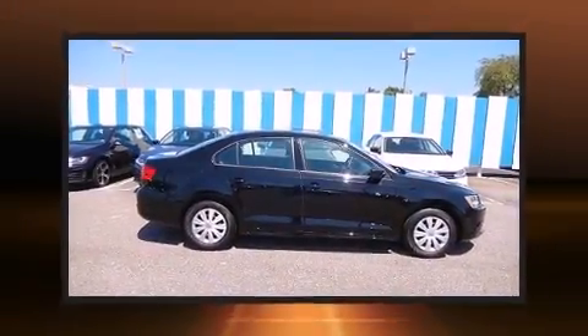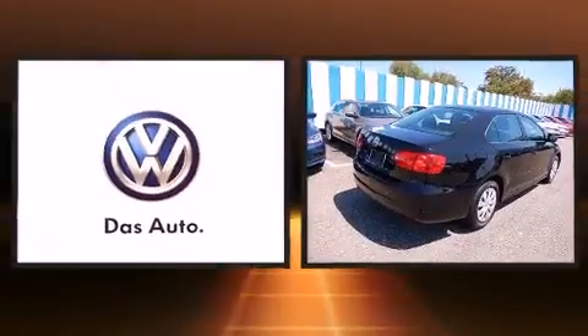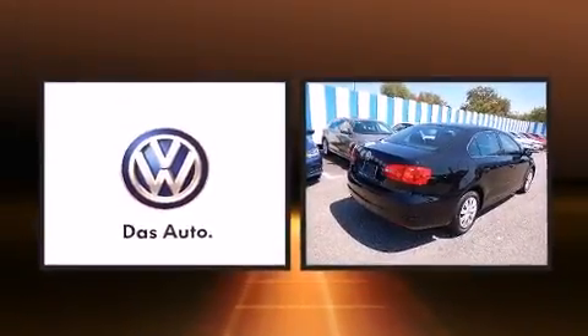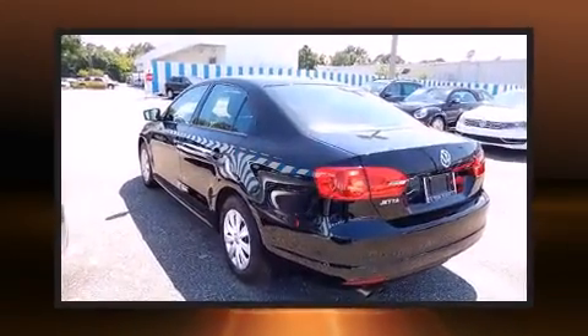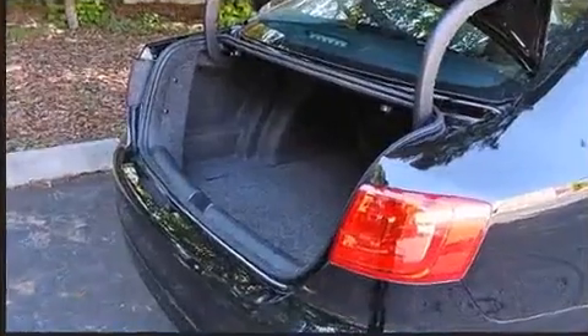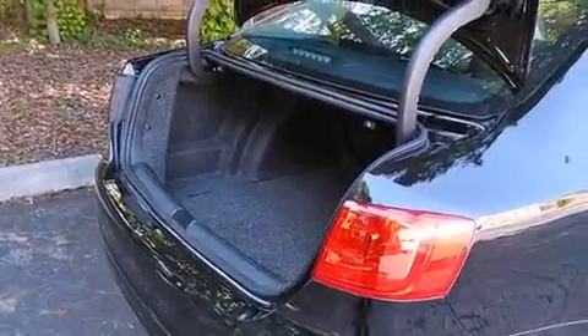Introducing the 2014 Volkswagen Jetta, with just over 20,000 miles on the odometer. This four-door sedan prioritizes comfort, safety, and convenience. It features a front-wheel-drive platform, an automatic transmission, and a 2.0-liter four-cylinder engine.